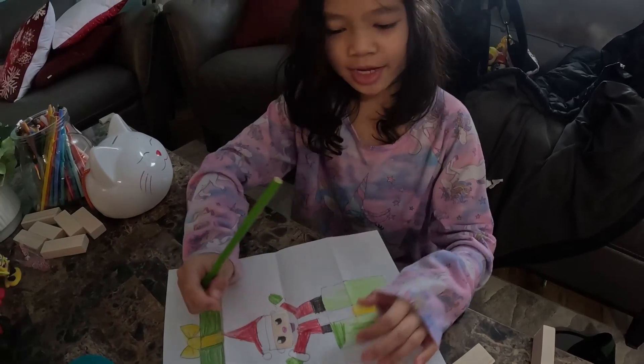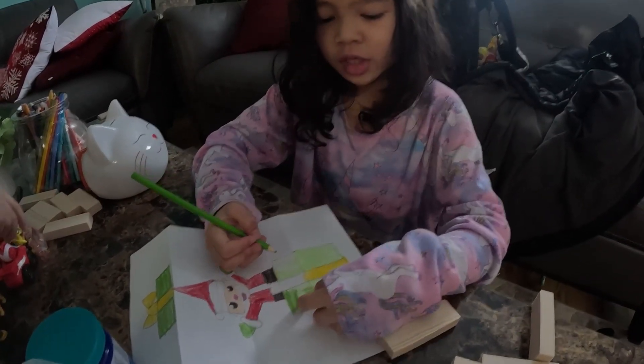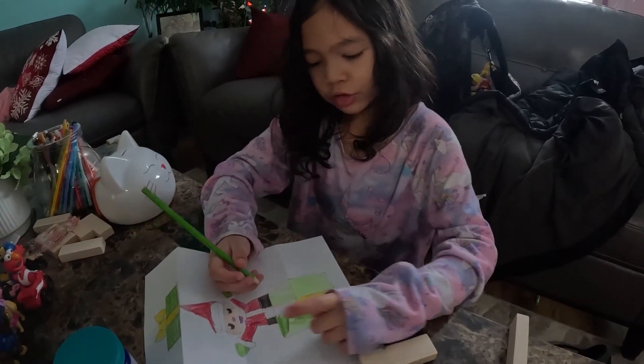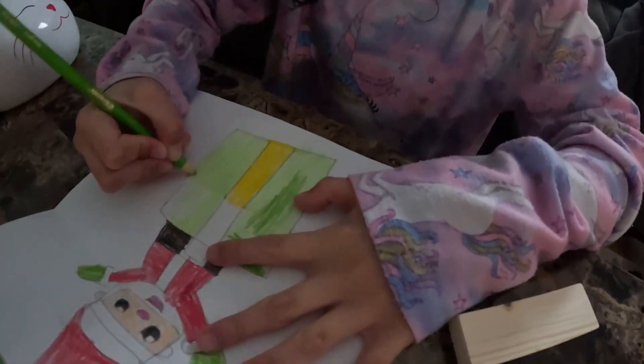Guys, I'm coloring. I'm done with the gift, so I just have to finish these parts. I kind of lost this color so I'm using a different one. It doesn't really match but that's okay.